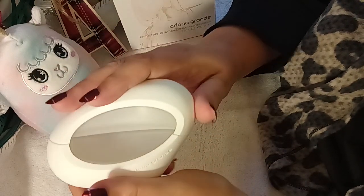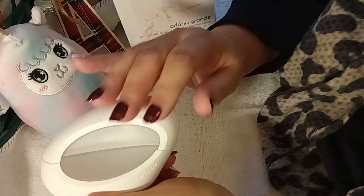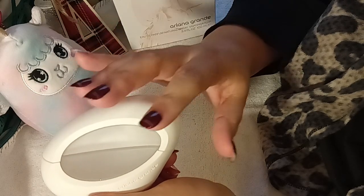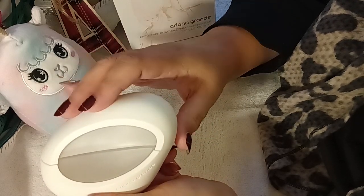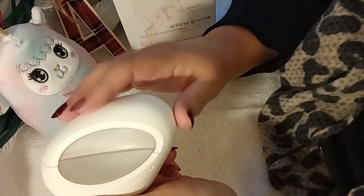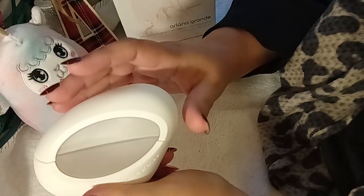Believe it or not, it does have some plum and freesia, which you kind of smell in the middle notes. In the beginning notes, you get more of that musk, that gourmand sweetness of the vanilla. And it does have praline, which lends itself to that sugary nuttiness. It's just such a beautiful, sweet gourmand scent.